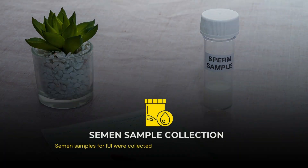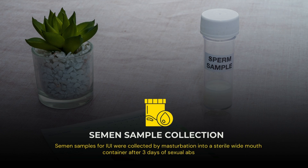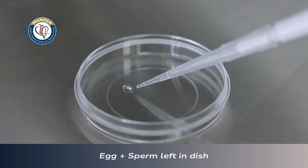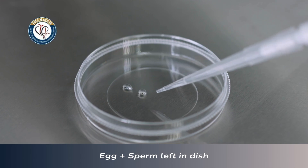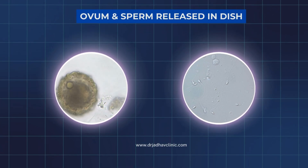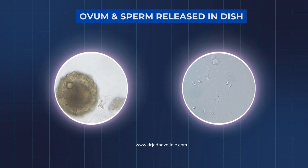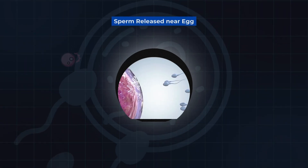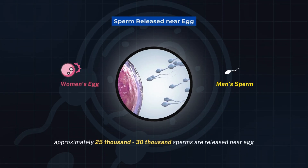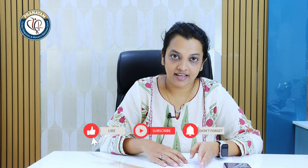After the ovum pickup procedure, we take the husband's semen sample and whatever best quality sperms are there, they are left in a petri dish. In IVF cycle, we take the retrieved egg and we leave the sperms in that petri dish so that the sperms can naturally fertilize the egg. For one egg, we approximately put 25-30,000 sperms in one petri dish, and wait for a day for the fertilization to occur.